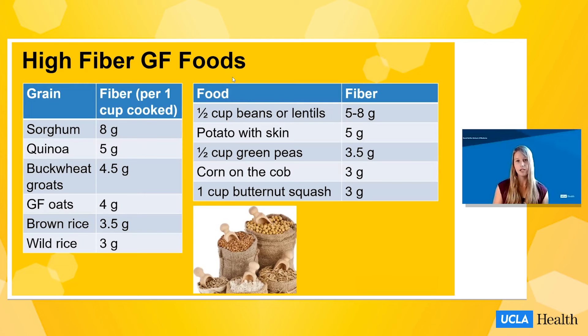I'll now walk through each of these key nutrients that tend to be lower on gluten-free diets and share ways to increase your intake. For fiber, there are gluten-free grains that are naturally rich in fiber, such as sorghum, quinoa, buckwheat groats, gluten-free oats, brown rice, and wild rice, each packing quite a bit of fiber per one-cup serving. There are also non-grain foods that provide fiber, including beans and lentils, potatoes with skin (five grams of fiber), green peas, corn on the cob, and starchy squashes like butternut squash.